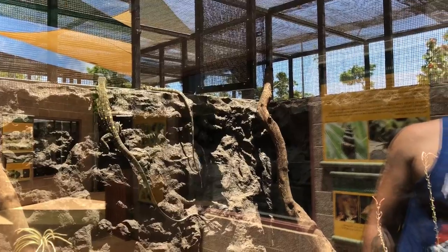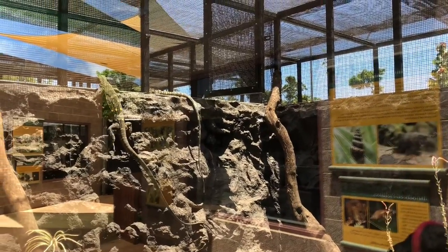Look how long their tails are though! Yeah, that's super long. And they climb so low.